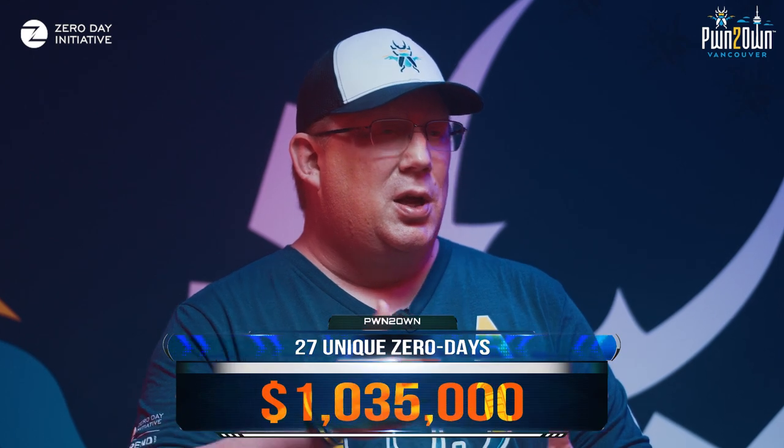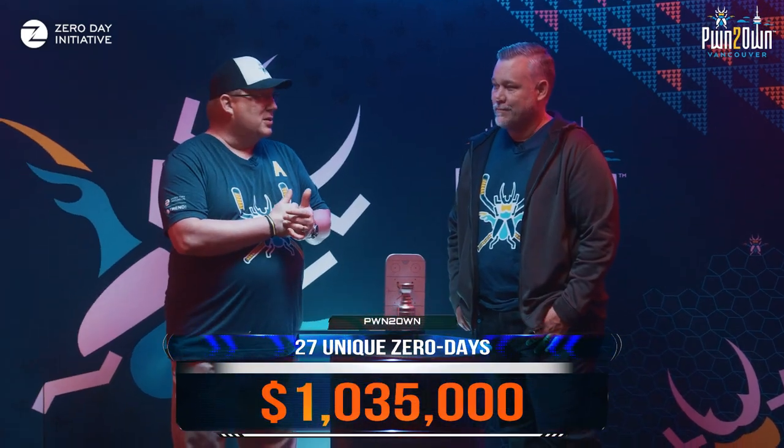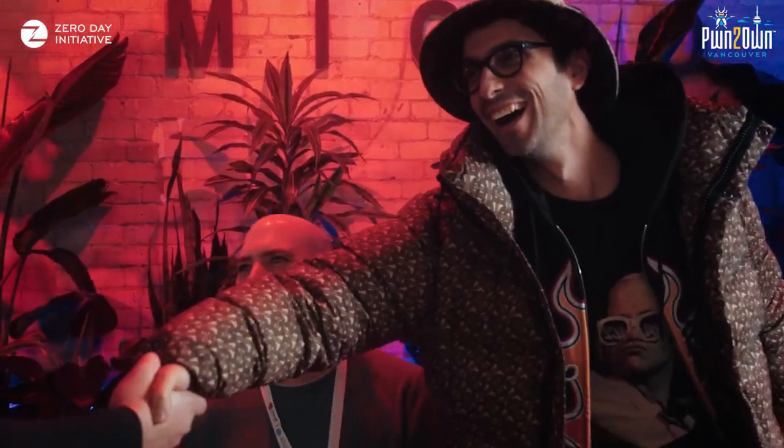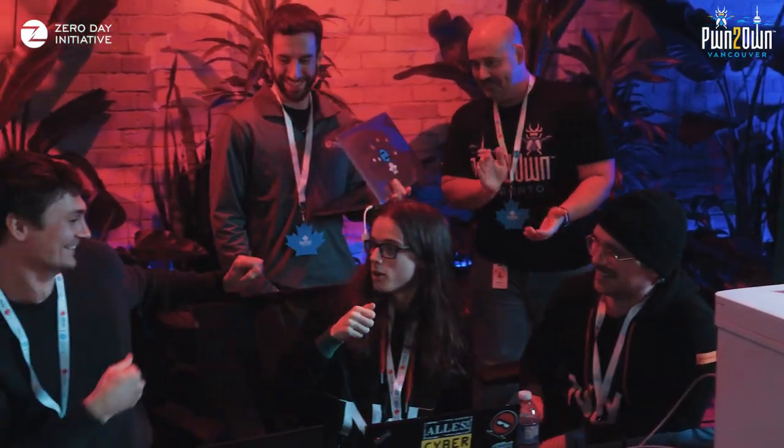Overall, we had 27 unique zero-days throughout the contest. We awarded $1,035,000 total — we hit the million dollar mark. That's Vancouver done, but we're not done with Pwn2Own because it goes pretty much year-round these days. We will be back in October in Toronto for our consumer-focused version of the event. We had a lot of fun in October in Toronto last time, so it's going to be a great event.